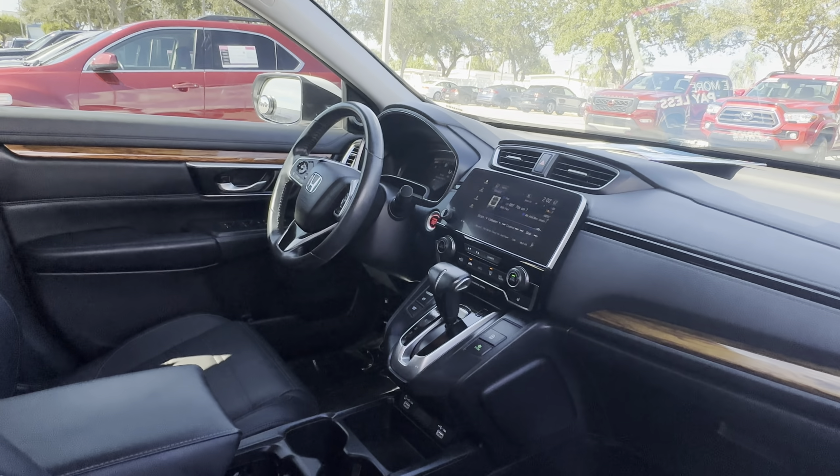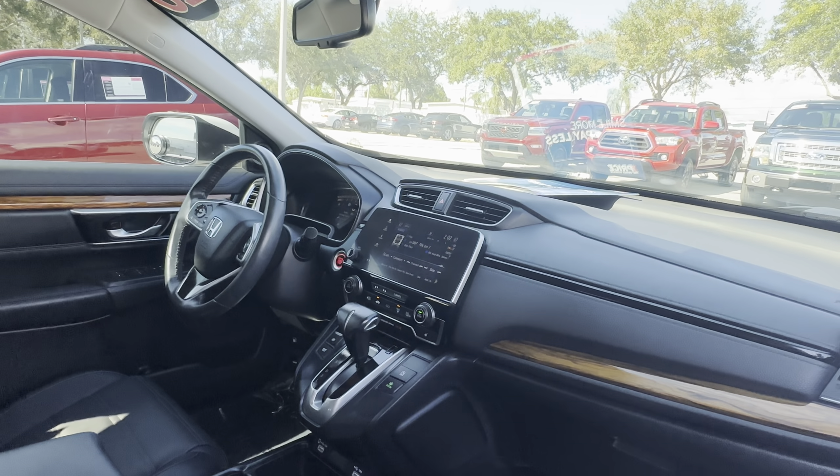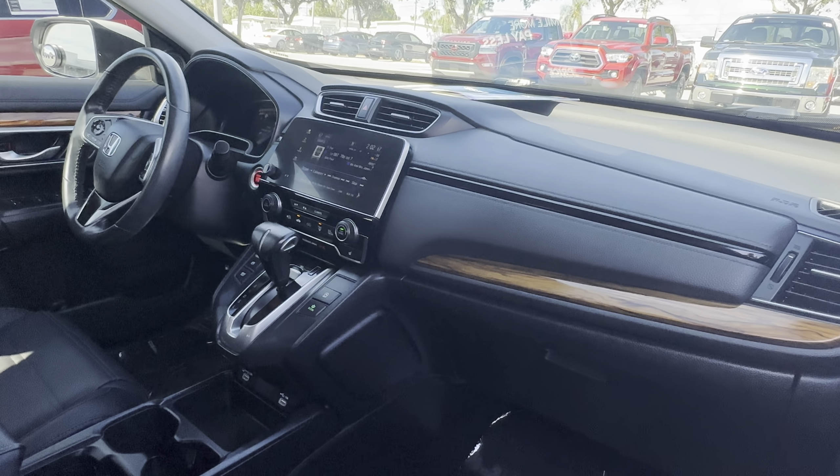Power driver's seat, power windows, locks and mirrors, leather-wrapped steering wheel, cruise control, Bluetooth for your cell phone, push-button start, remote start, satellite radio, heated seats, traction control, USB for your phone.